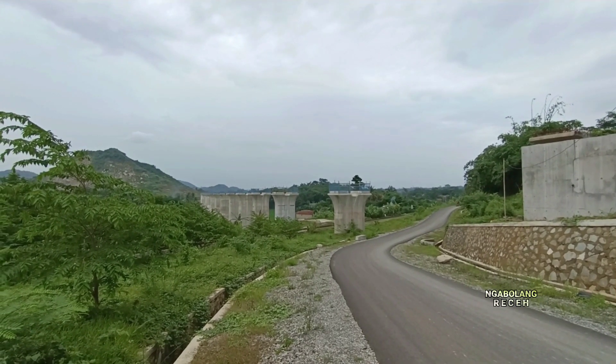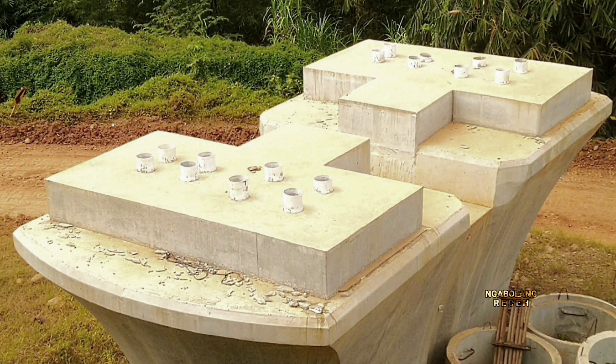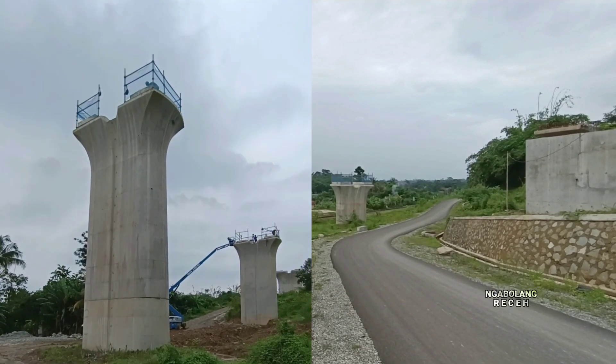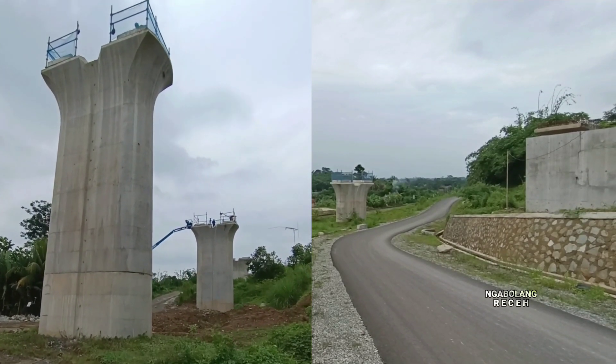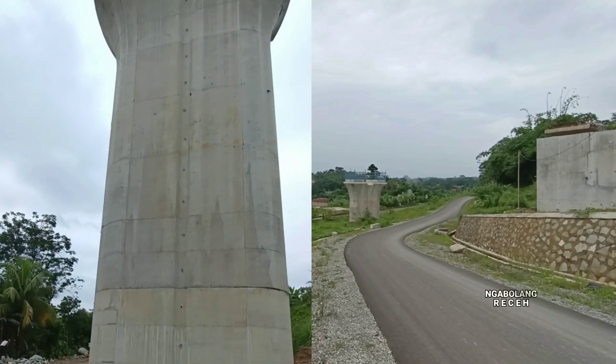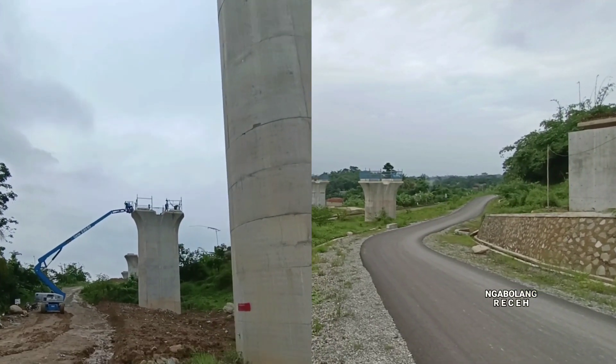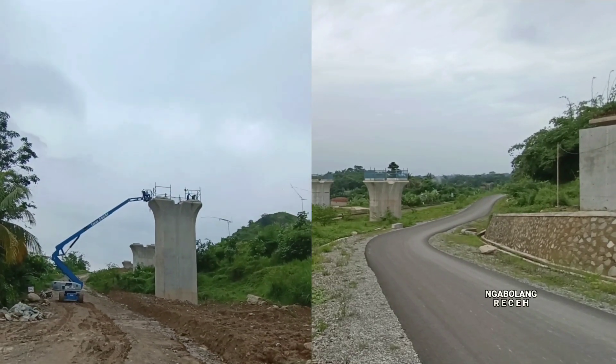Jalur layang dengan lengkung terpanjang ada di sini. Bulan ini sedang dilakukan pembukaan lubang angkur di bagian atas pilarnya. Dari beberapa pilar yang ada di lokasi ini, lebih dari 50% penggalian atau pembukaan lubang angkur bagian atas pilar sudah selesai, dan akan lanjut ke tahapan bagian berikutnya.